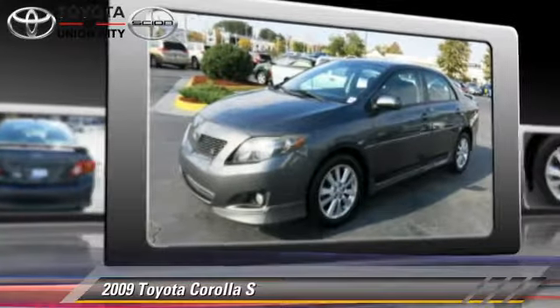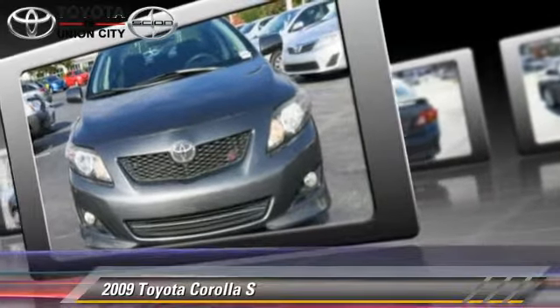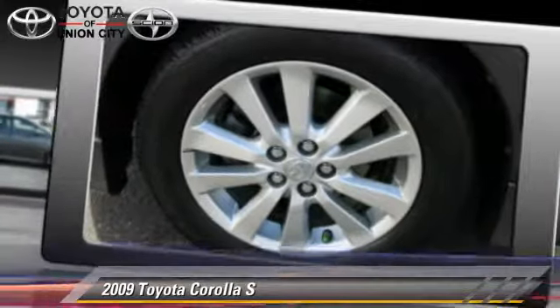Comfort and convenience features include power steering, power windows, and power door locks. Give us a call to schedule your test drive today.